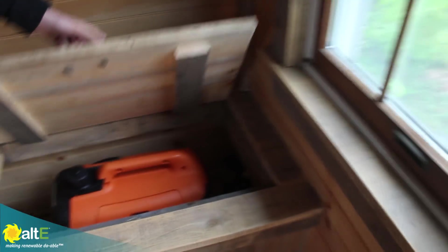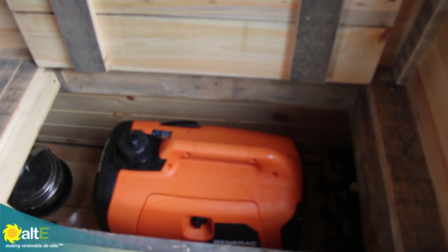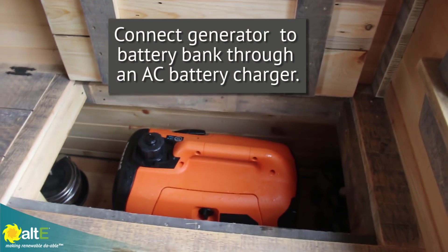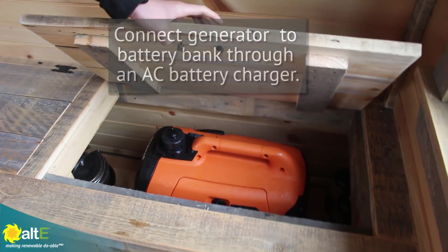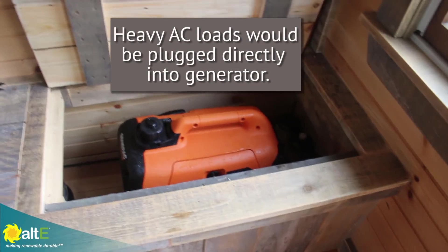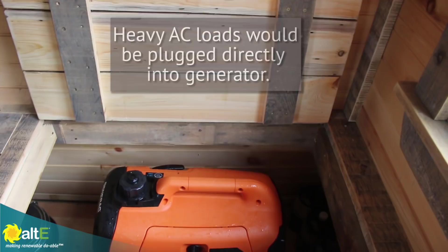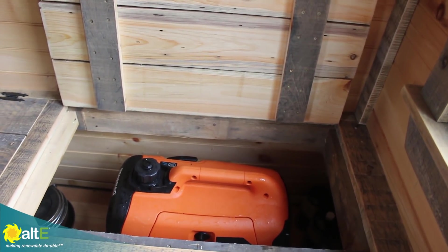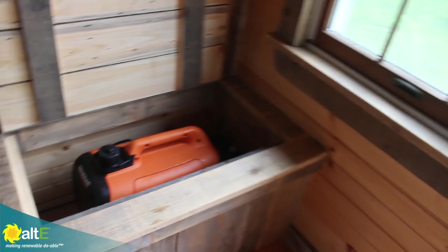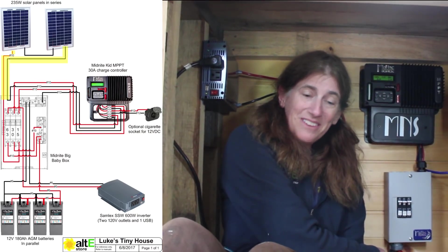In case you have a stretch of weather like we've got now, we've actually got a generator that can be connected and charge up the batteries as well. If you need to do an extra heavy load — that generator is 2,000 watts — that gives you 2,000-watt capability where the inverter is 600 watts, which is plenty for everyday use. So we have the solar coming in through the wall.